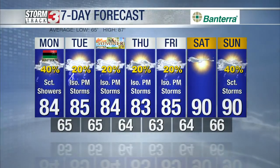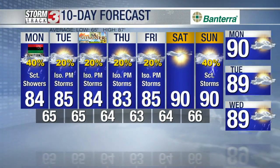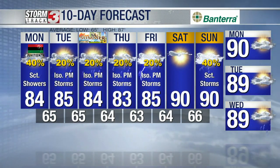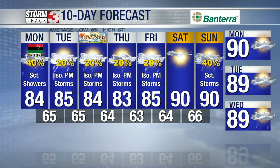A couple of scattered showers through this afternoon, with isolated showers pretty much each afternoon through the rest of this week. We're officially going to welcome in summer on Wednesday with the solstice and the longest day of the year. The pattern finally starts to break down just a bit into the weekend, and by Saturday and Sunday temperatures are back near 90 with a few more scattered storms possible by Sunday afternoon.